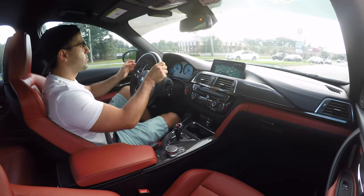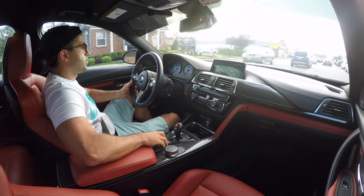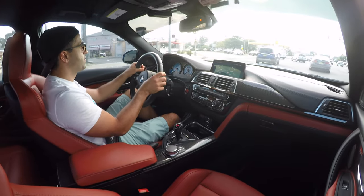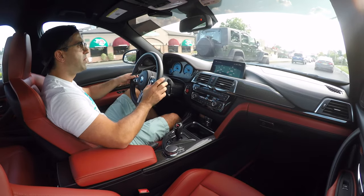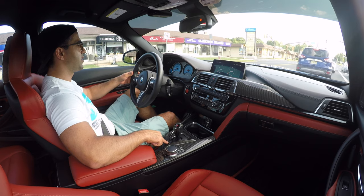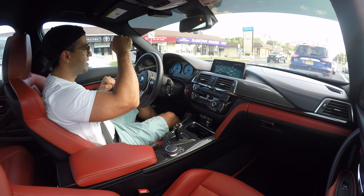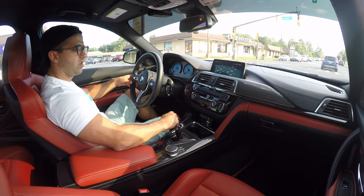Driving around town with some traffic, the DCT is a bit jerky. Switching to the softer setting helps — setting off still feels slightly jerky but nothing too crazy. With the shifting in the slowest setting the shifts are actually not that bad. It's like releasing a clutch very slowly. The difference between the slowest and most aggressive setting is noticeable — in the slowest mode the clutches engage and disengage more gradually, giving you a much smoother drive.